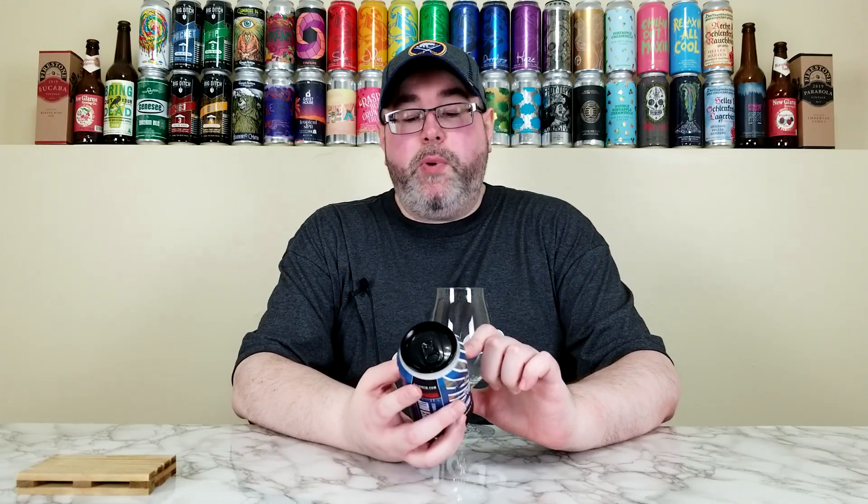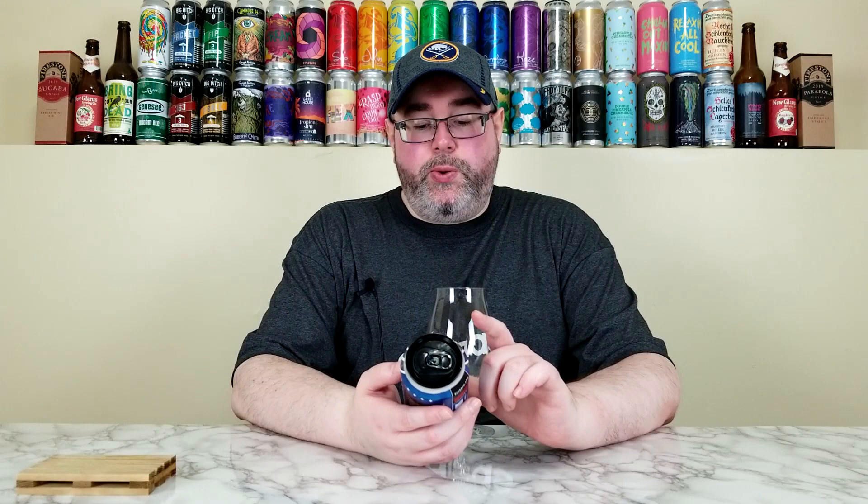Back for another beer review, and today I'll be reviewing yet another beer from Revolution Brewing out of Chicago, Illinois. This is their Grave Digger Billy, part of their Deepwood series, the 2022 release. They're calling this one a Scotch Ale aged in bourbon barrels.